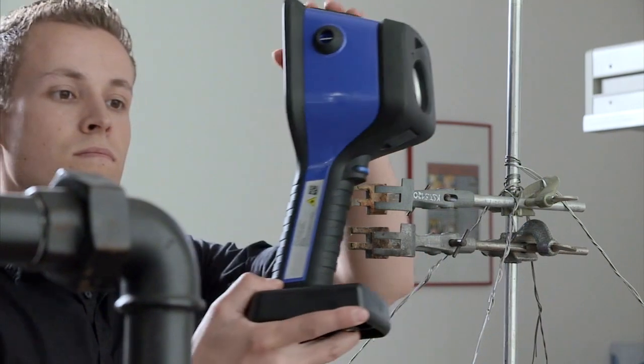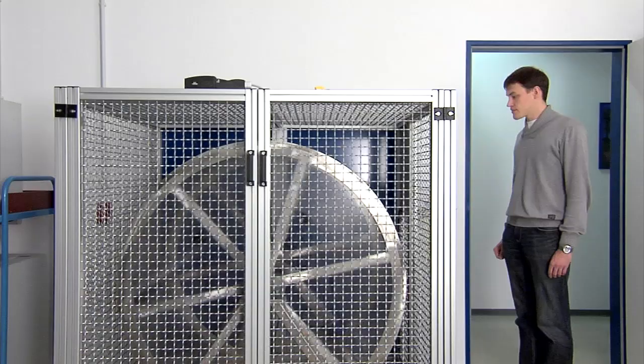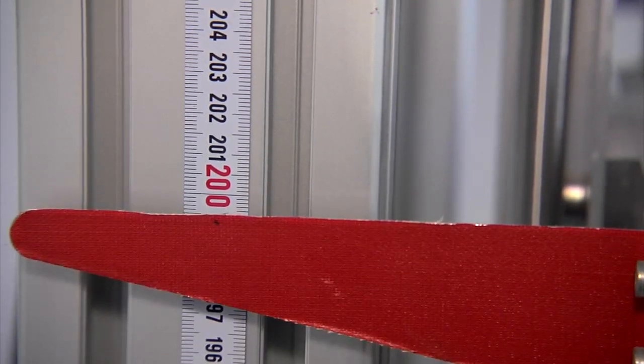When choosing a thermal imaging camera, image quality is not the only important aspect. The requirements for a thermal imaging camera used by rescue services are particularly demanding and call for a high-quality, robust product. Only high-quality material will hold up in the situations depicted here. Before DREGA cameras can be put on the market, they are subjected to a series of challenging tests during the development phase. DREGA develops its thermal imaging cameras according to strict NFPA directives.